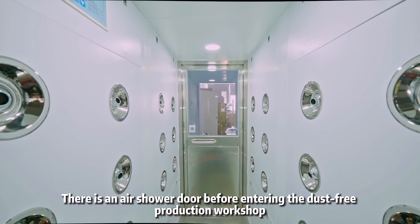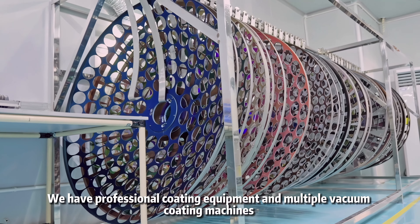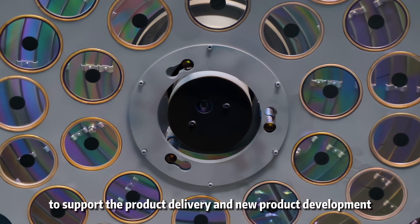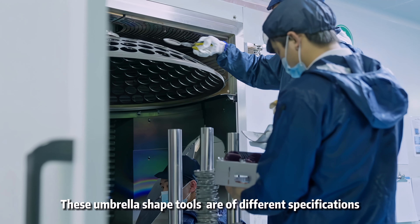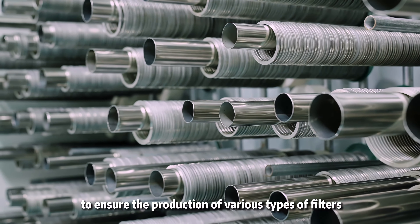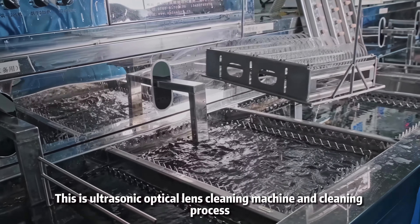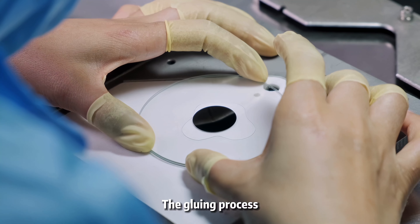There is an air shower door before entering the dust-free production workshop. We have professional coating equipment and multiple vacuum coating machines to support product delivery and new product development. These umbrella-shaped tools are of different specifications to ensure the production of various types of filters. This is an ultrasonic optical lens cleaning machine, shown here in the cleaning process.